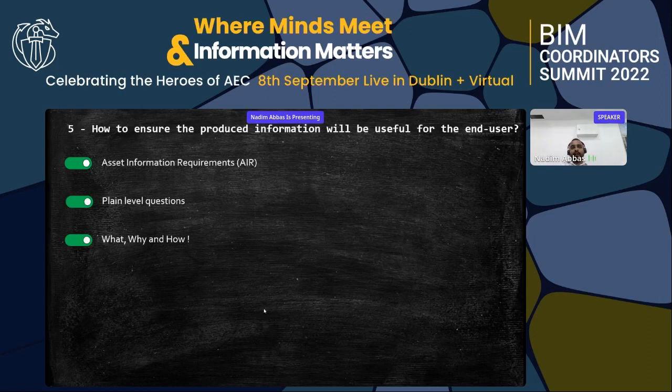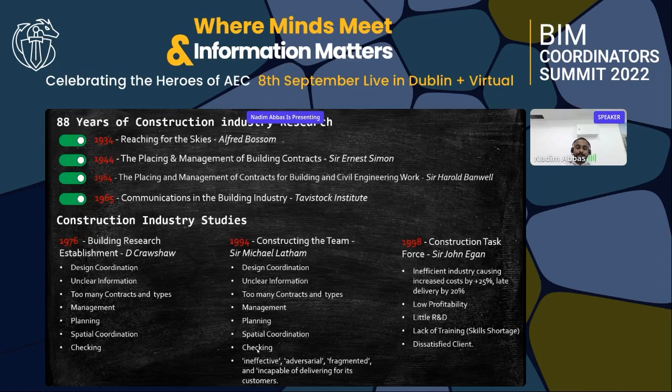To ensure produced information will be useful for the end user, a key element is Asset Information Requirements. The organization should address this properly with clear planning-level questions. The end product must be kept in mind from the beginning — why the information is being produced, how it will be produced, what the end result will be, and why it is required. That covers all of my agenda items for today.